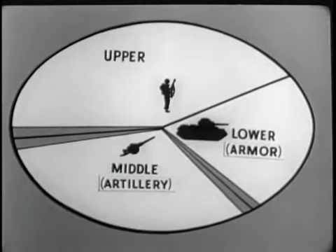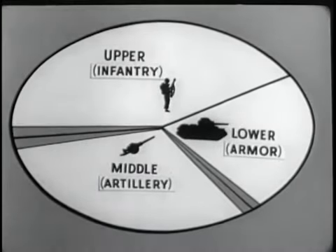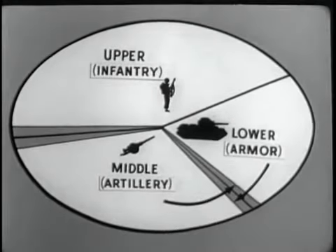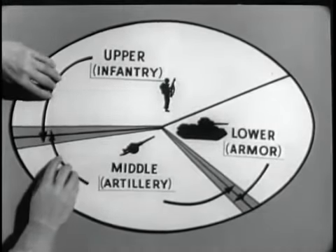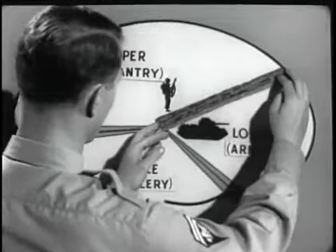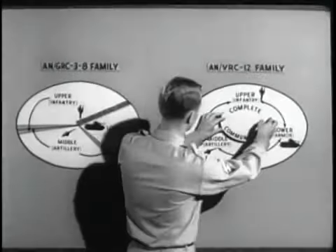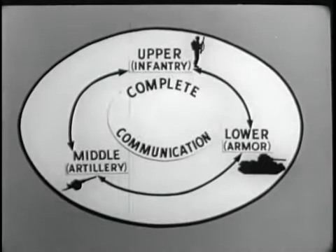Another limitation of the ANGRC-3 through 8 family is the absence of complete overlap of frequencies between armor in the lower range of frequencies, artillery in the middle range, and infantry in the upper range. Armour can communicate with artillery within this limited overlap. Infantry can communicate with artillery within this limited overlap. But without additional equipment, there cannot be direct communication between armor and infantry.